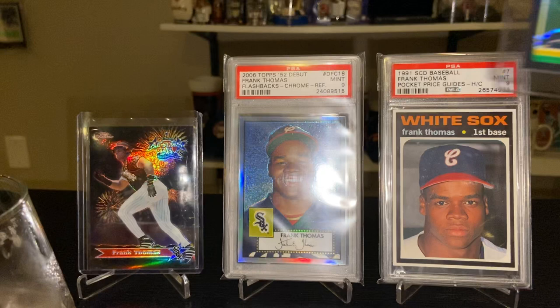That pretty much covers my Frank Thomas cards. I have a binder with some inserts and other cards as well, but that covers the highlights. Hope you enjoyed — thanks for watching!